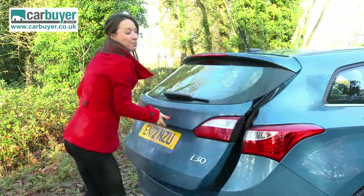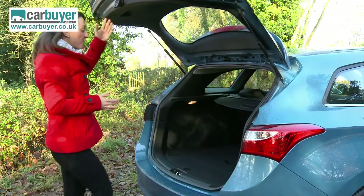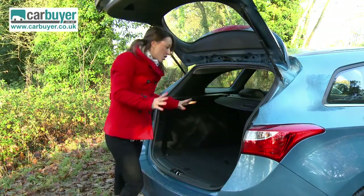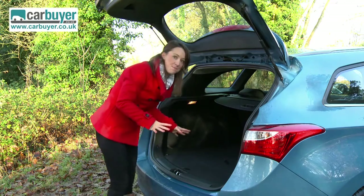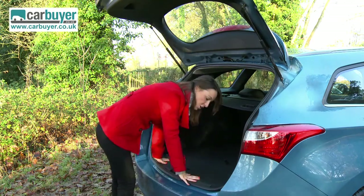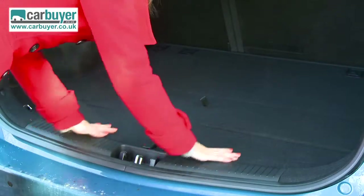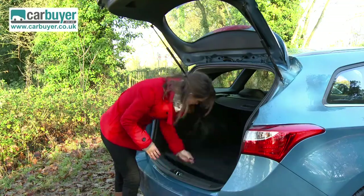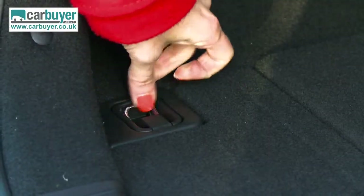But the biggest prize has to go to this boot — it is one of, if not the largest in class, which is no surprise because the hatchback had a big boot as well. It's done away with the high load lip and you've got this easy threshold to load stuff in and out, as well as secret storage compartments and useful D-rings.